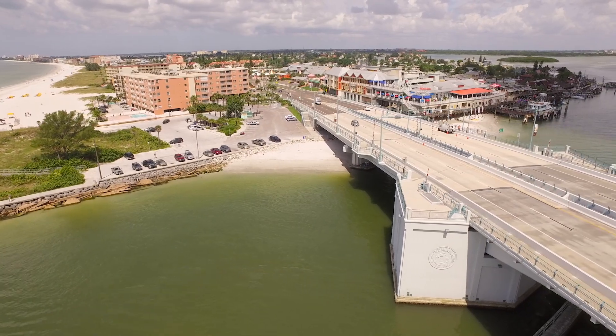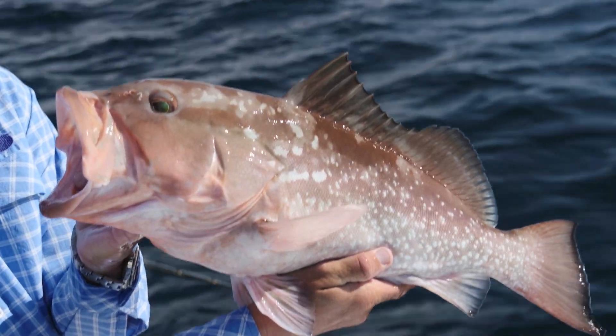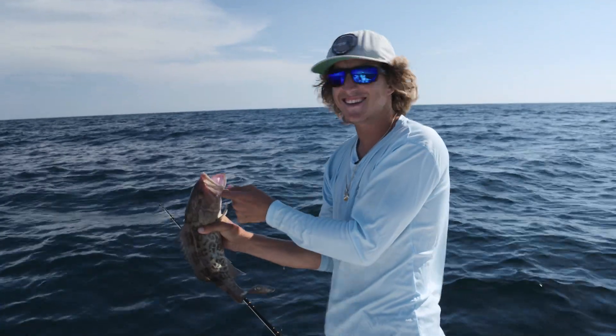This week we're fishing out of Madeira Beach, John's Pass — more grouper come through this pass than any other place in the state of Florida. This week we're fishing with Alex Applefield, and this kid's got the grouper dialed in.